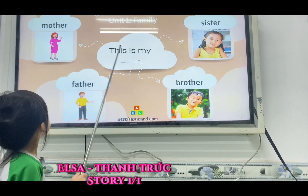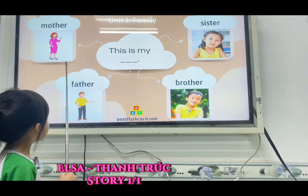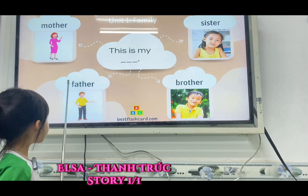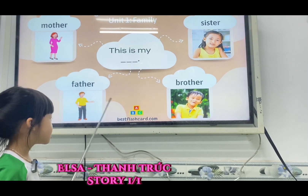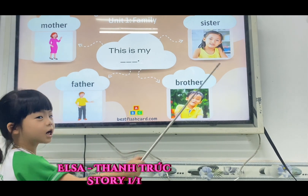Now look at the picture. Who is this? This is my motor. This is my father. This is my brother. This is my sister. Good job.